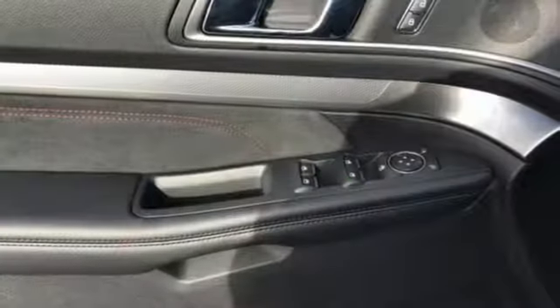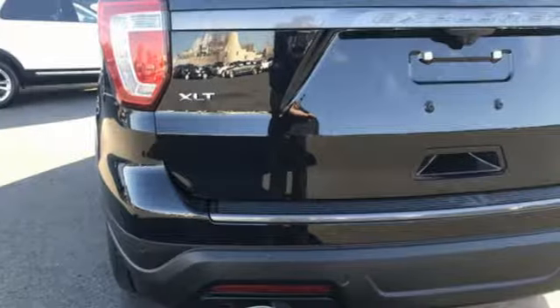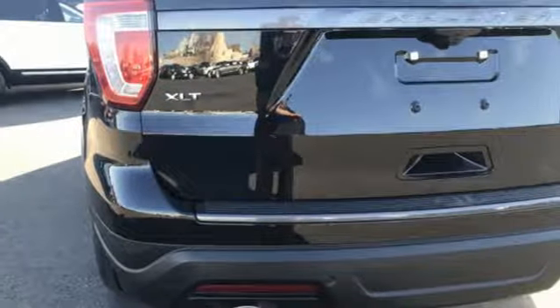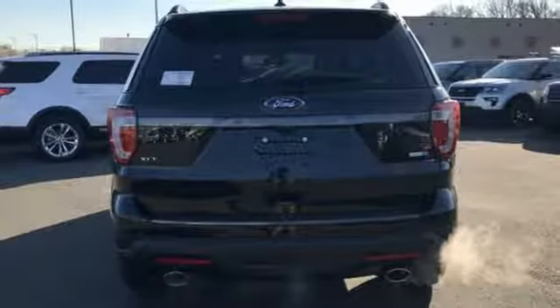A great vehicle is comprised of great features like these: automatic transmission, leather steering wheel, streaming audio, rear parking sensors, manual tilting steering column, power heated mirrors.